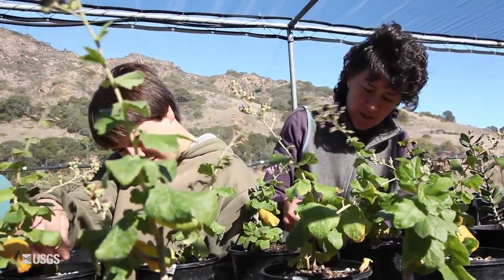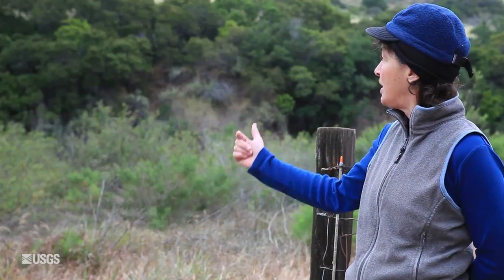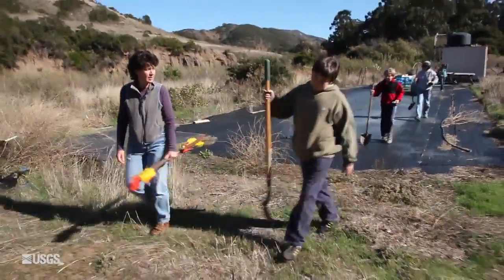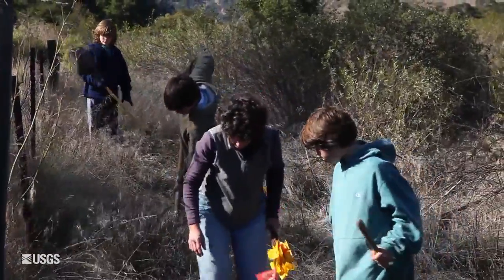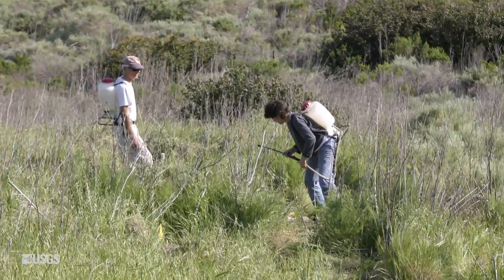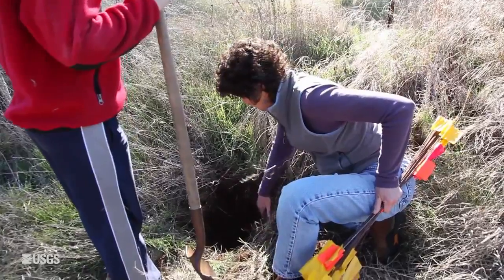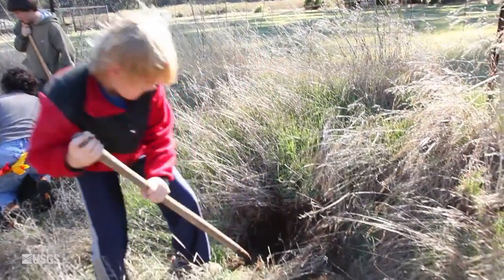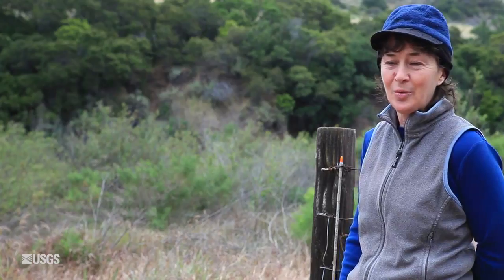What we know about the Bushmallow is that its habitat used to be much like the scrub here. We've found places where we can plant it that are pretty close to roads and places we can hike to, because when we plant them, we first have to water them that first year. Hopefully they'll establish and start to make seed, and the seed will disperse and cover this slope and they'll find places to grow on their own.